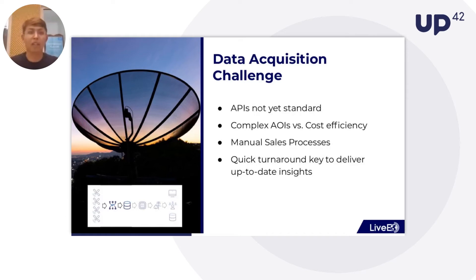The second challenge we had to overcome is the data acquisition challenge, meaning that many satellite operators do not yet have standard APIs established. We built individual APIs, and we are now very happy about companies such as UP42, which provide standardized APIs. These APIs are necessary to deal with the complex AOIs which infrastructure grids represent, and to get the data cost-effectively. We didn't want to go through the lengthy sales processes that many satellite operators still have in place. Another challenge was that some satellite operators don't optimize for speed, but what we need is a quick turnaround solution to deliver nearly up-to-date insights to our end clients.